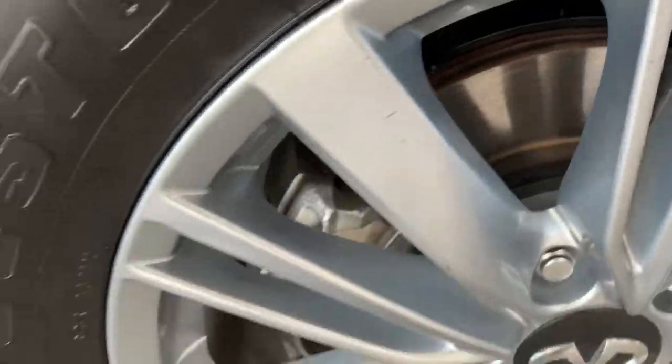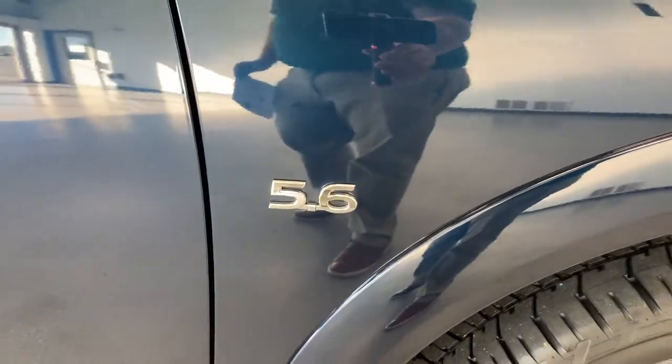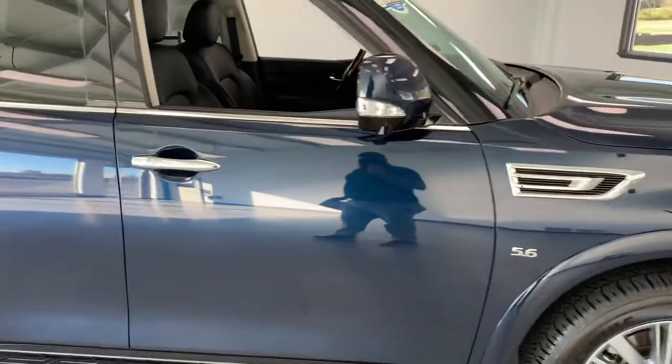You can see brand new brakes in there — even the calipers have no rust or anything on them, look pretty much brand new. One thing to note is this does have the 5.6-liter V8 from Nissan in it, so definitely the big motor. Awesome full-size SUV for sure.